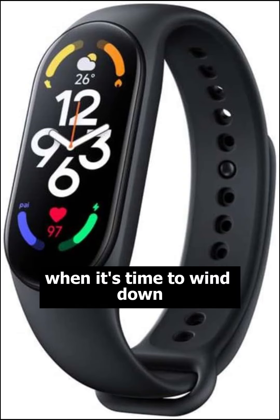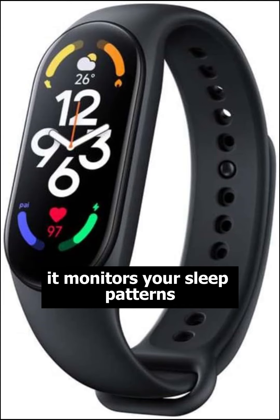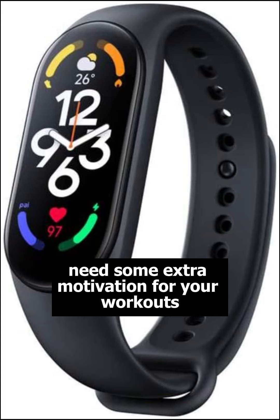When it's time to wind down, the Mi Band 7 sleep tracking feature comes into play. It monitors your sleep patterns, helping you understand and improve your sleep quality.